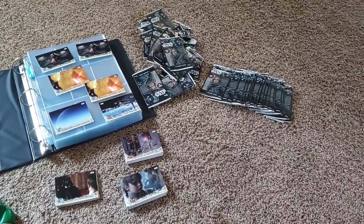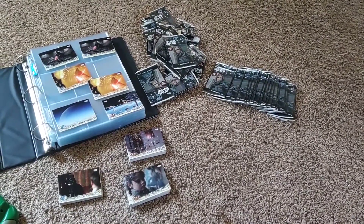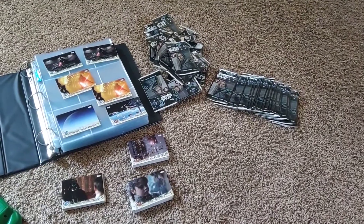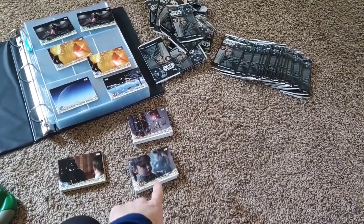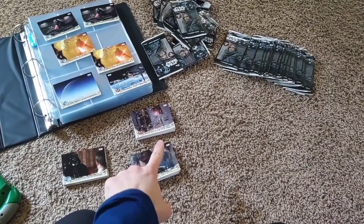I've got about 40 or 50 packs of these cards right now. These are what I've opened right here. They're in three piles: Rebels, Empire, Battle Scenes.